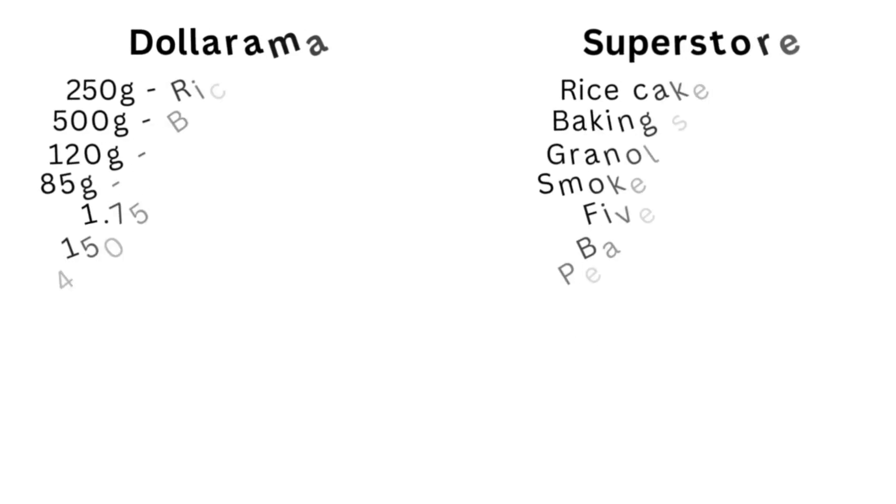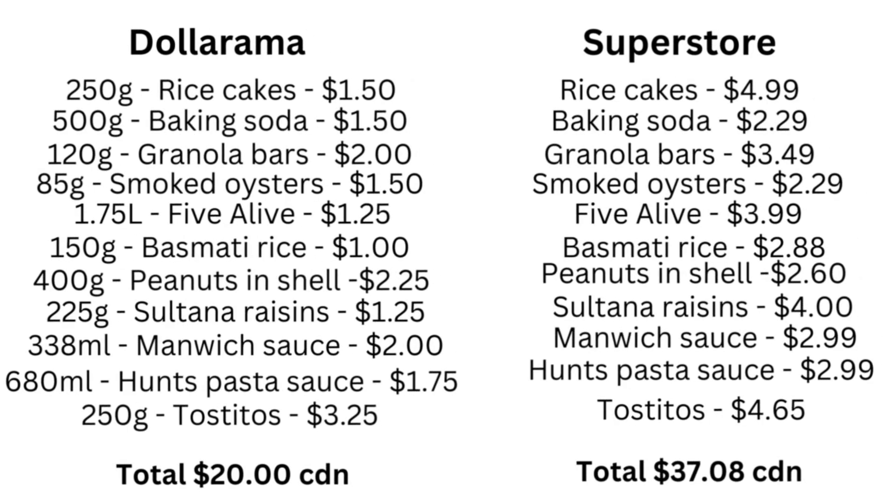Adding all of those things up, they total 20 Canadian dollars, and if you add up all of the pricing at the local superstore it came to $37.08 — so almost half the price by going to your local Dollarama and stocking up on household items, baking items, and snacks. If you are feeling the pinch and struggling to afford groceries, be sure to check out your local Dollarama. They have some great finds, and all of these are free of common food allergens.